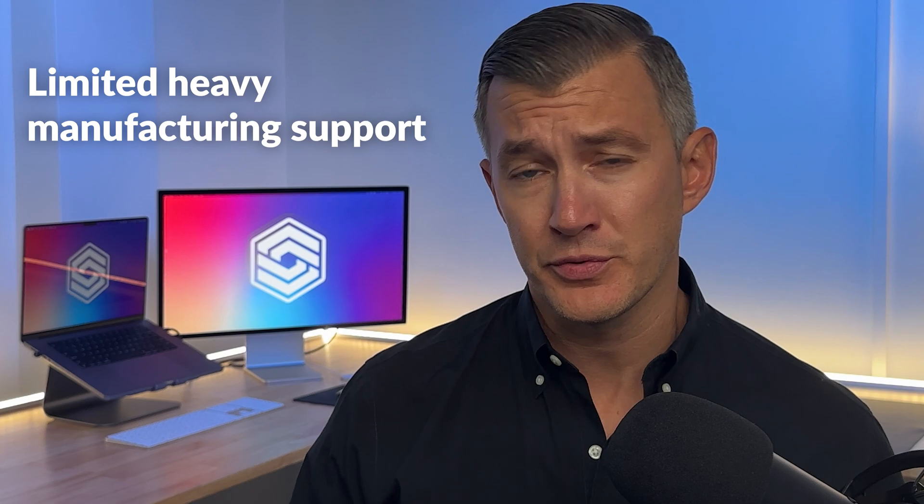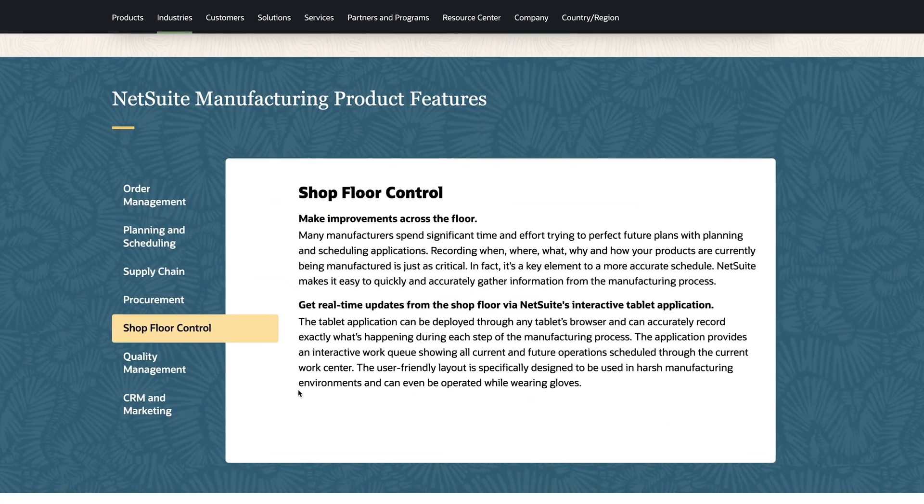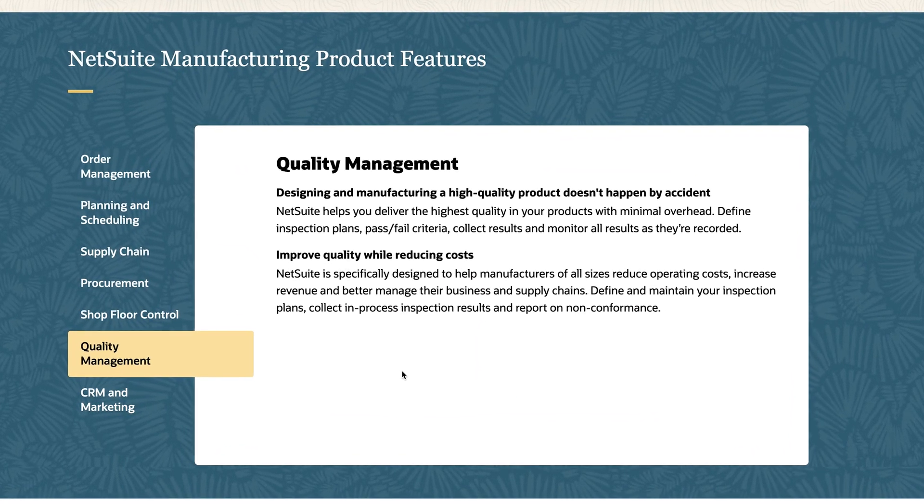Finally, NetSuite has limited heavy manufacturing support. While it can handle light manufacturing, it falls short in areas like complex bill of materials. Epicor Kinetic, by contrast, offers a product configurator and advanced planning and scheduling for engineer-to-order operations.